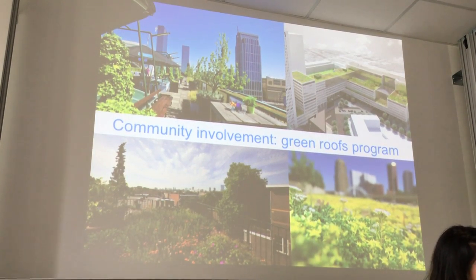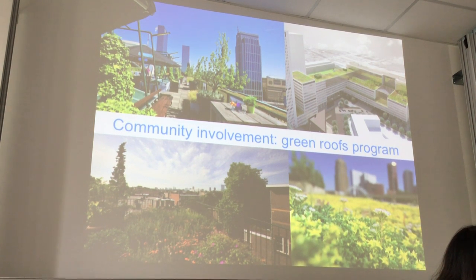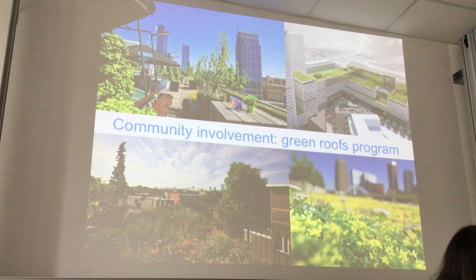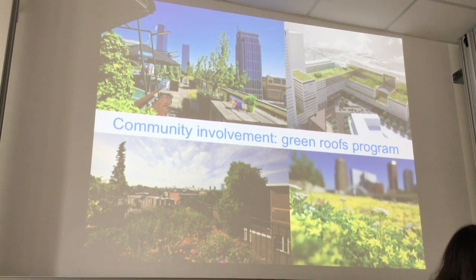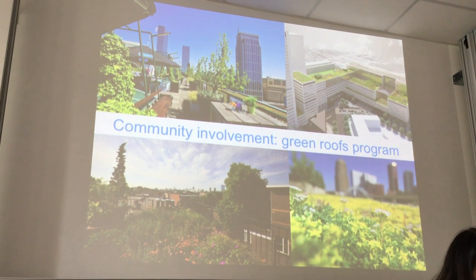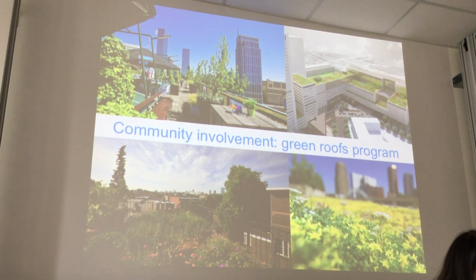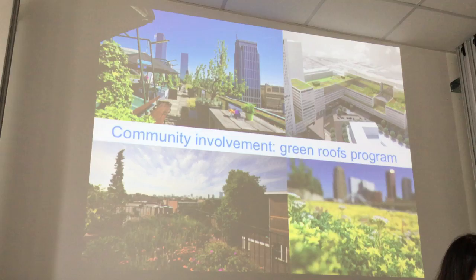We also have this green roof policy. Usually water falls on the roof and is immediately discharged into the sewage system or to the streets. With the green roof policy, water can be temporarily stored on top of the roof, which improves water quality and cools down the city. It's a government policy — they give subsidies to big companies and malls who make their roof green. We hope it will improve quality of life and decrease the temperature during summer.